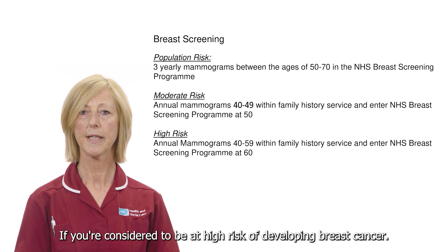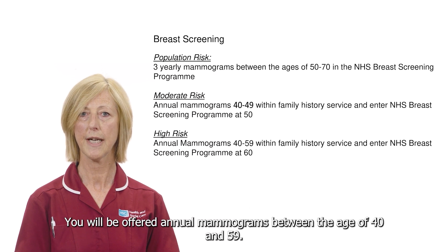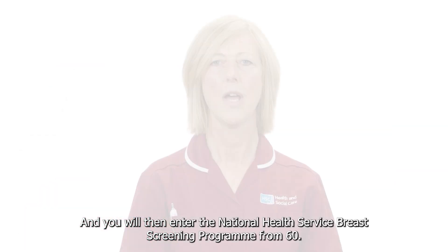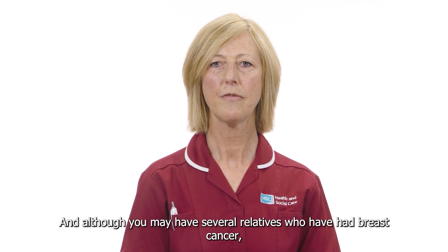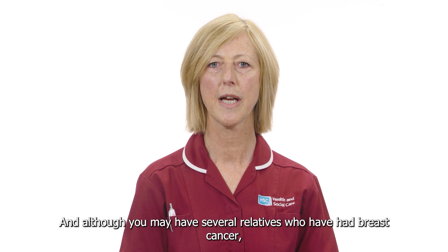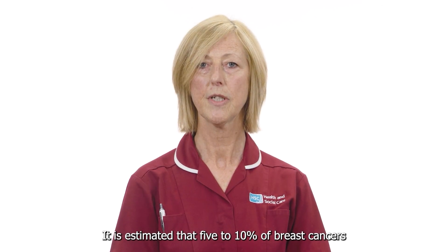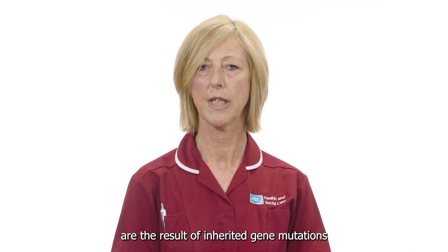If you're considered to be at high risk of developing breast cancer, you will be offered annual mammograms between the age of 40 and 59, and you will then enter the National Health Service breast screening programme from 60. Remember that breast cancer is very common, and although you may have several relatives who have had breast cancer, this does not mean that there is a cancer-causing gene in your family. It is estimated that five to ten percent of breast cancers are the result of inherited gene mutations.